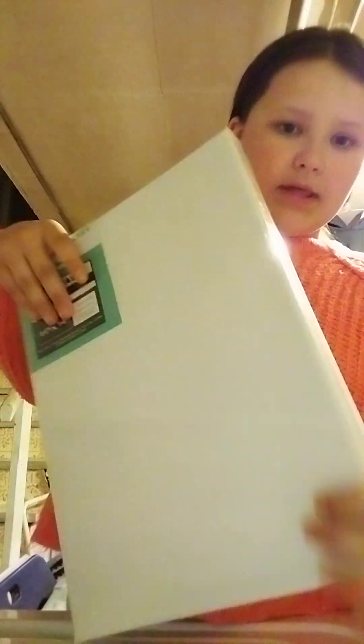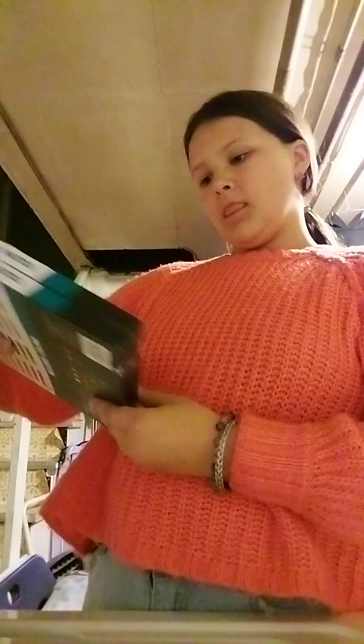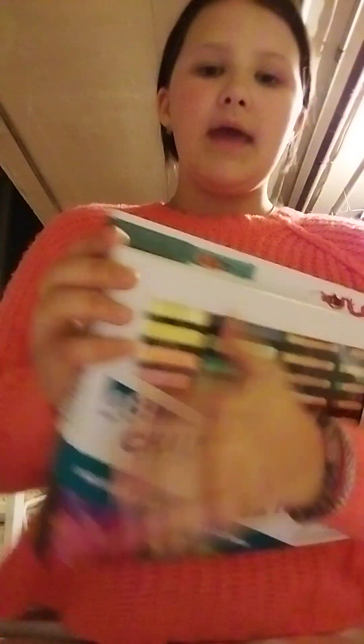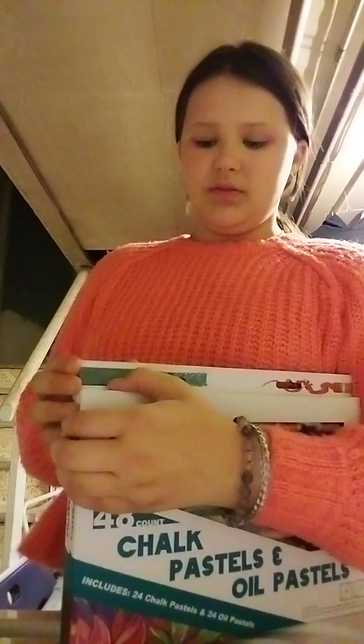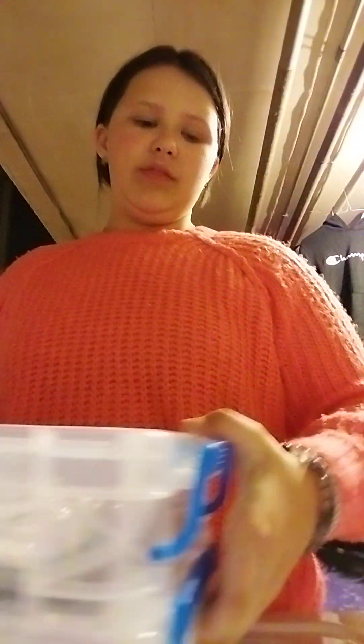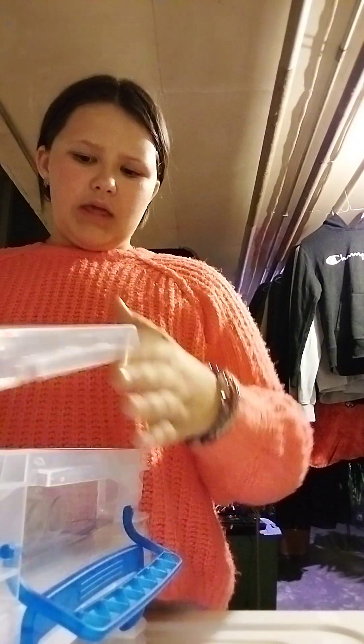Now we're getting into the next thing. First, I got three big canvases. I got chalk pastels and oil pastels — there's two sets of them. They're the same thing; he just taped them together.